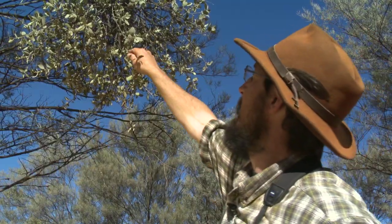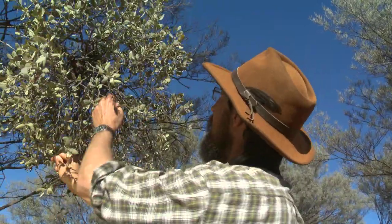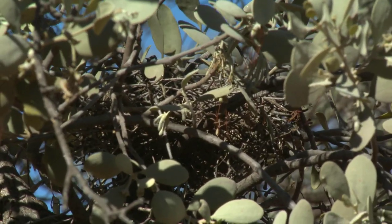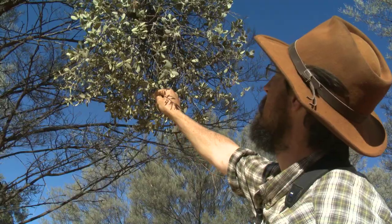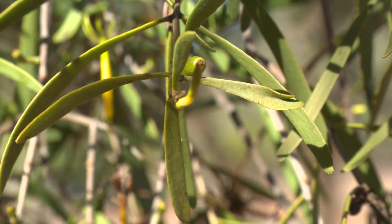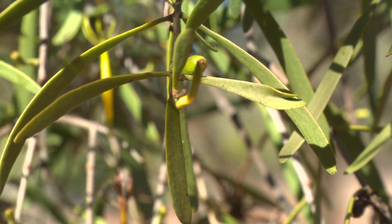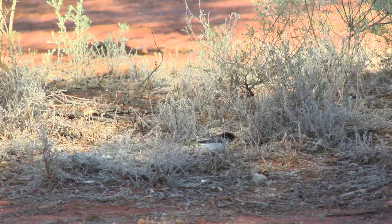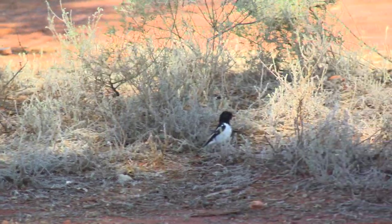Here's a nest right here in this mistletoe in the mulga. This is a diamond dove that's built its nest in the dense structure provided by the mistletoe — a really safe place to raise its family. And finally, their nutrient-rich litter that rains down to the understory below acts like a constant stream of fertilizer and mulch, trapping water in and giving all the understory plants lots of nutrients to grow and thrive.